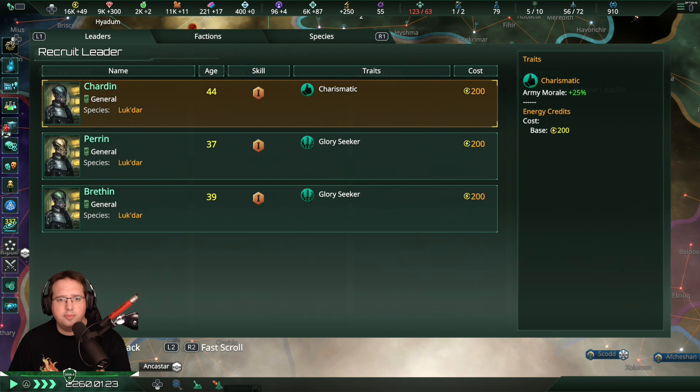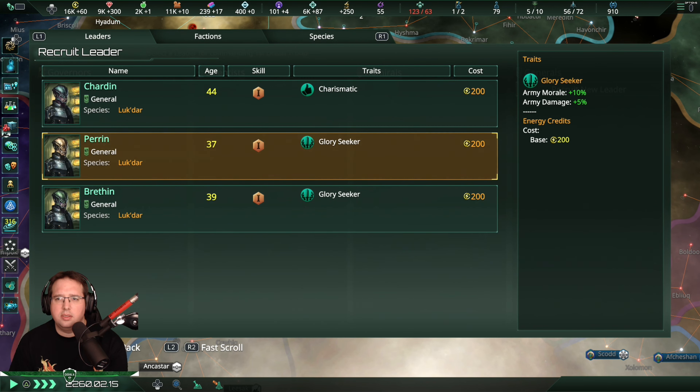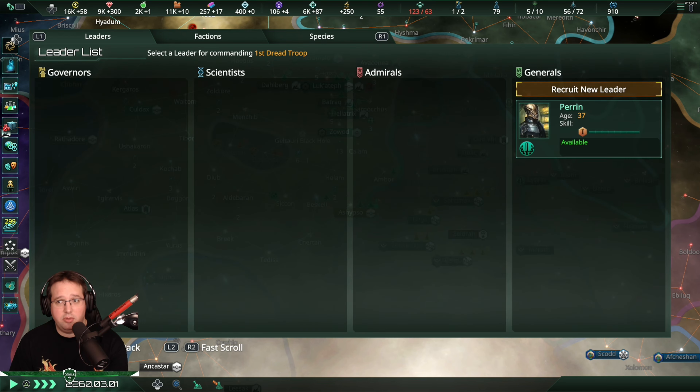I want a leader - charismatic. Let's go for the Younger Glory Seeker.